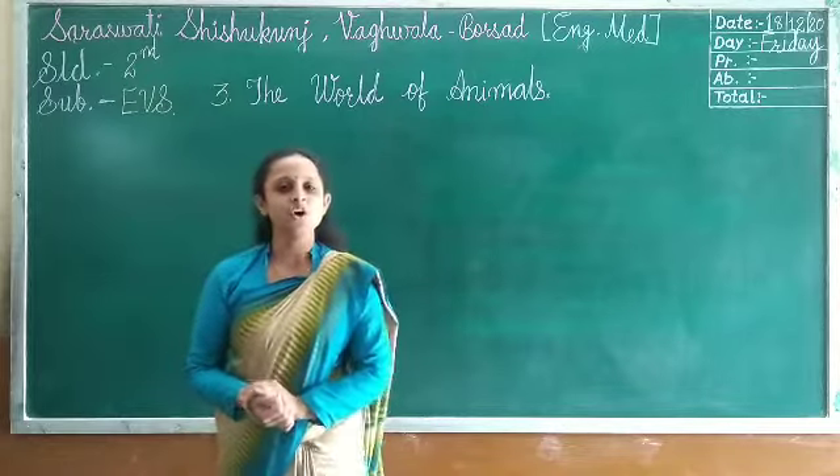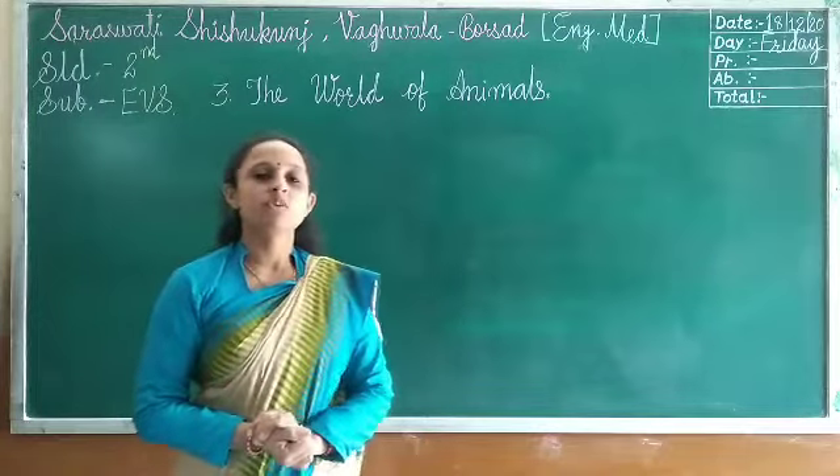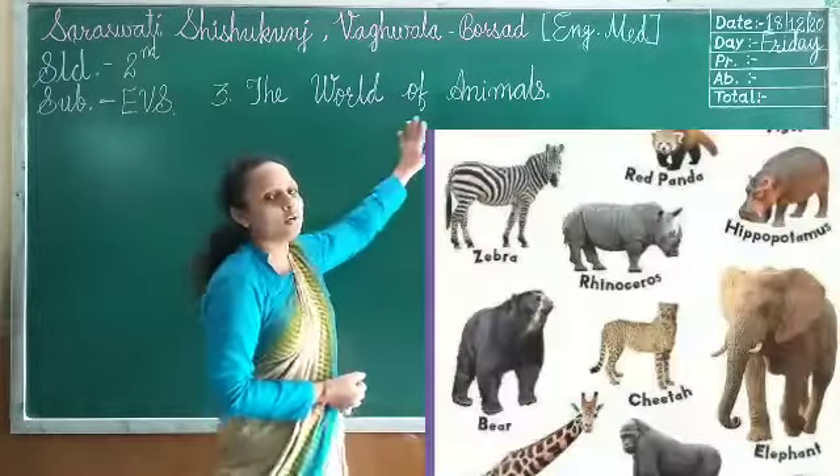Hello friends, thank you to all. Welcome to Sarsal. This is Kujh Bagwala, Dorsal. We are here to start our second subject, EVS, Chapter number 3: The World of Animals.